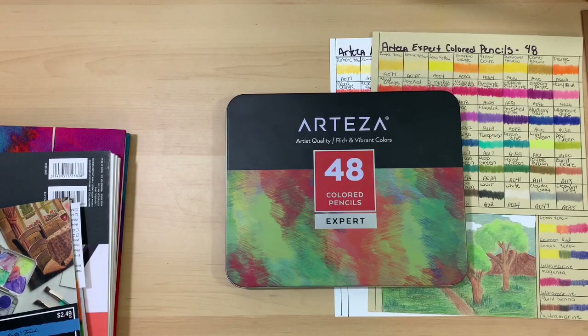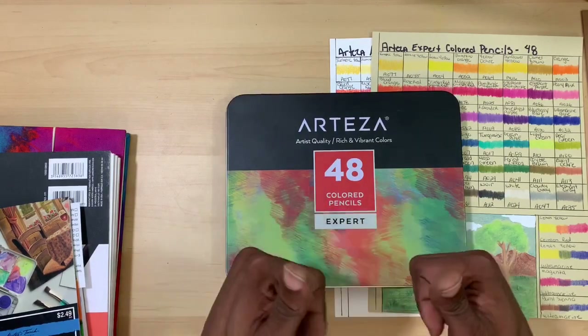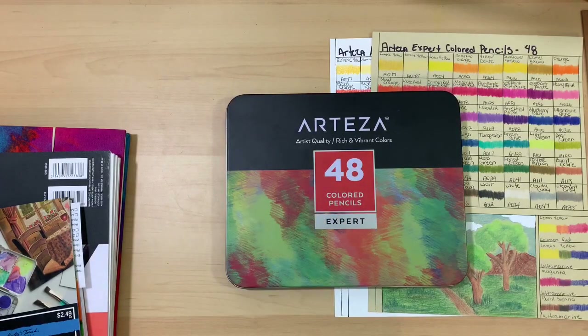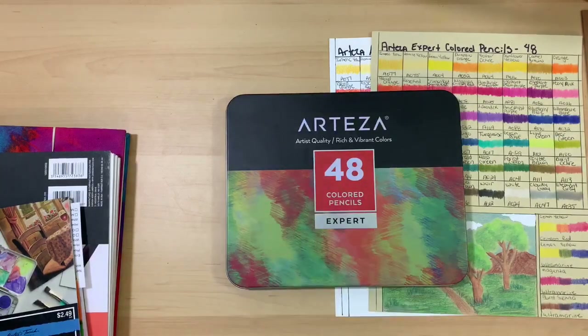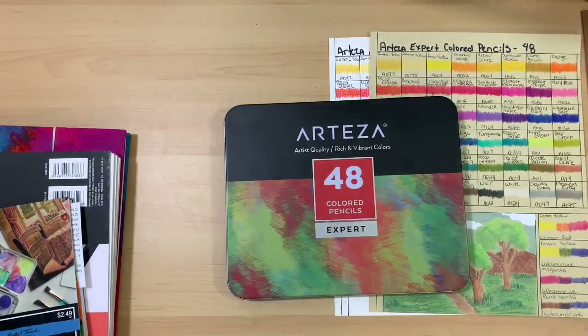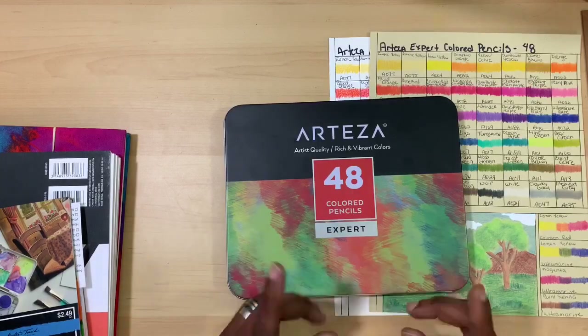That's pretty much all I have for this video. If this information helped you decide whether to add Arteza Expert line colored pencils to your art collection, don't forget to give the video a thumbs up and subscribe. Next week I've got the review coming up on Arteza's premium 20-half-pan watercolor set, so mark your calendars and subscribe for that. Comment below — I love to hear from you. Head over to the Thrifty Apprentice Facebook page, like us there, and share the video. And as I tell you at the end of every single video: just keep painting.